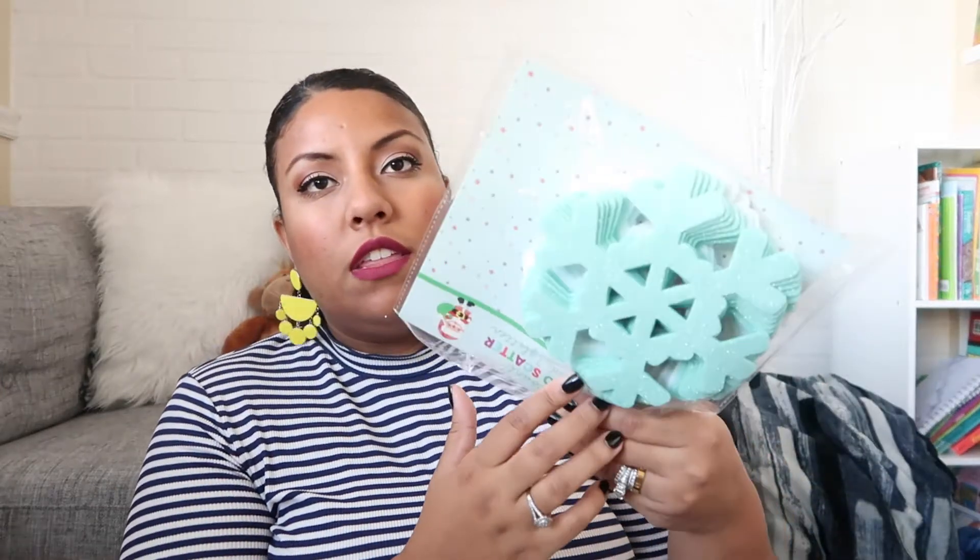From Hobby Lobby they also have snowflakes - these were $2 each and come in a pack of six. I picked up like three of these so I can put snowflakes throughout my house. I also picked up these glitter snowflakes - they are eight pieces and look very similar to ones from Target that are $15 each, but I only paid $3. They're the color I wanted for my theme and I'm thinking of making a cute little garland for my fireplace, or putting them in my windows so it looks like it's snowing.